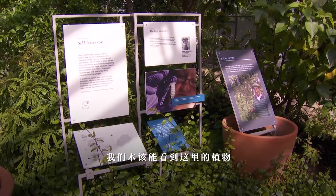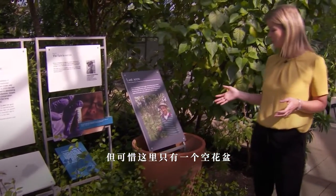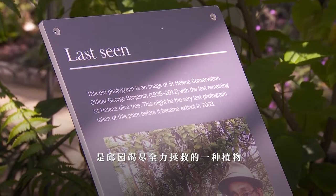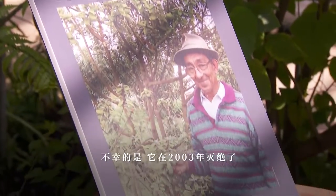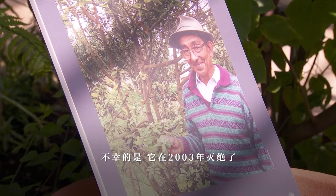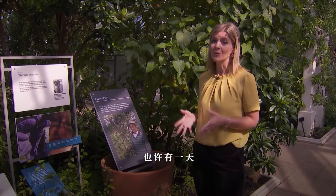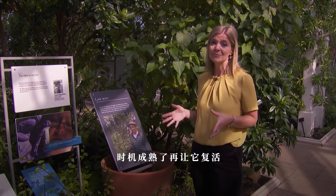We should be looking at a plant here, but unfortunately there's only an empty pot — it's a memorial, if you like, to the St Helena olive, a plant which Kew tried its hardest to save but sadly went extinct in 2003. They did manage to save its DNA, which they're going to use for research and maybe one day, if conditions are right, bring it back.